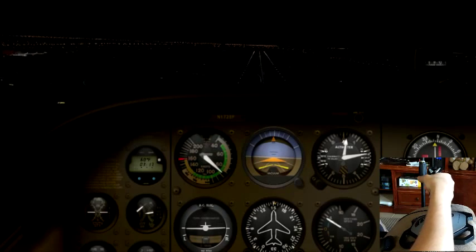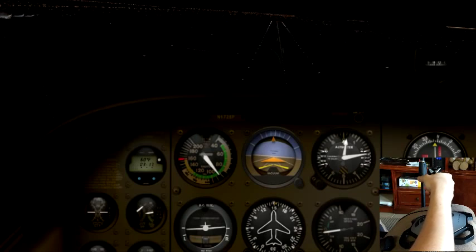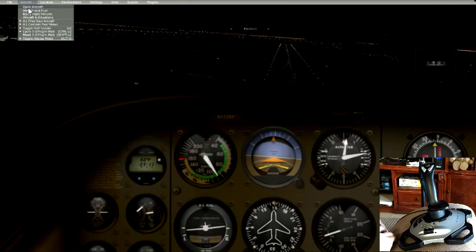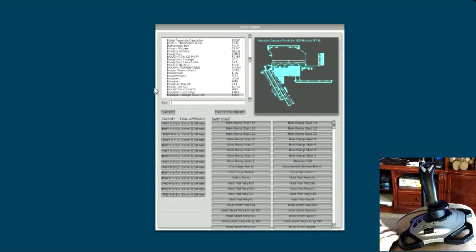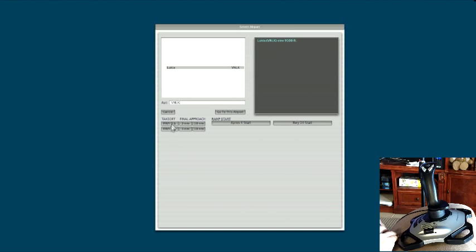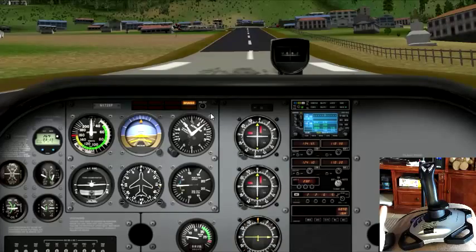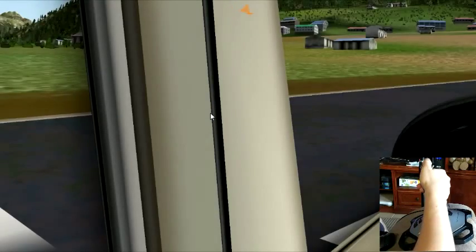All right, you want to try a challenge takeoff? The hardest takeoff that I know to do in this game. Alright, let us move ourselves back to Nepal. VNLK. And here we go, go to this airport. This is the hardest one. Because it's at an angle, right? It's at an angle, and the runway is really, really short. So you can't take off in that Falcon on it — I've tried it, you can't do it. Well, I mean, you can do it as a game, but you certainly can't do it in real life. All right? So we're at the end of the runway right now.